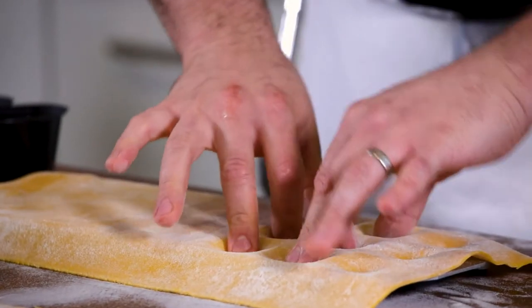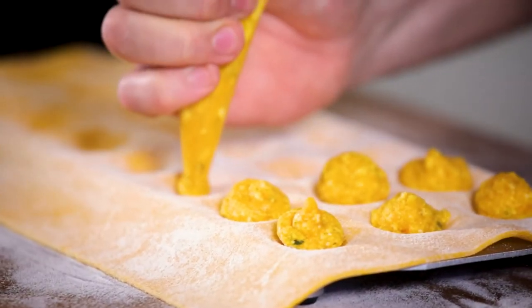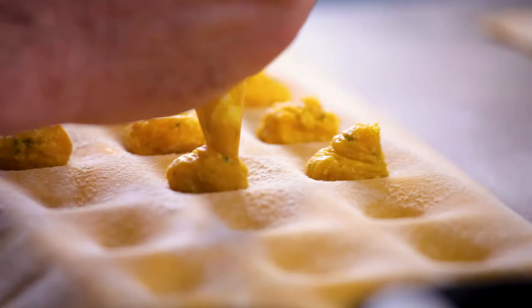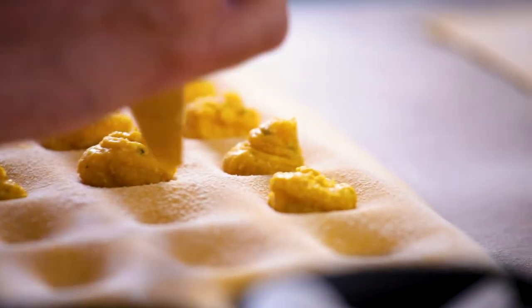We'll lay the pasta sheet over the raviolera and push down some divots for the filling. Here I have a filling made of roasted butternut squash and ricotta cheese, with a little bit of maple syrup for sweetness, and I pipe about a tablespoon of filling into each one of the divots.